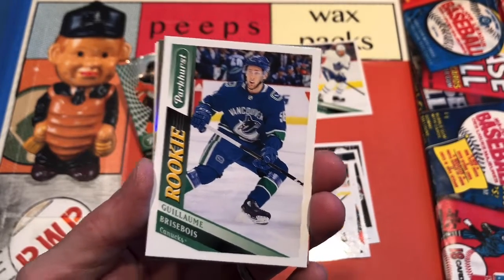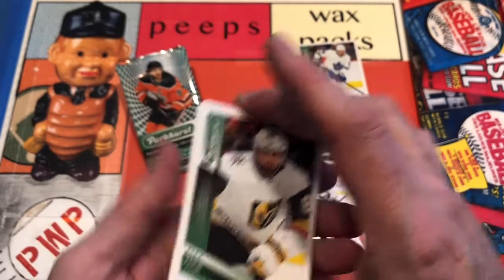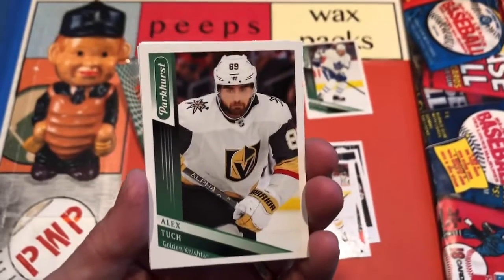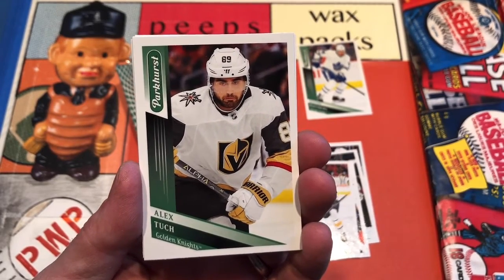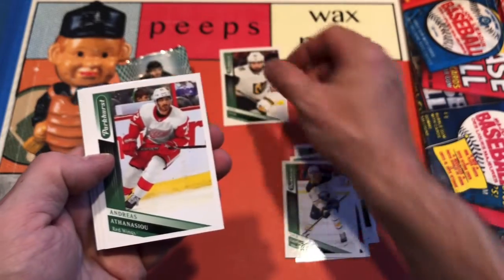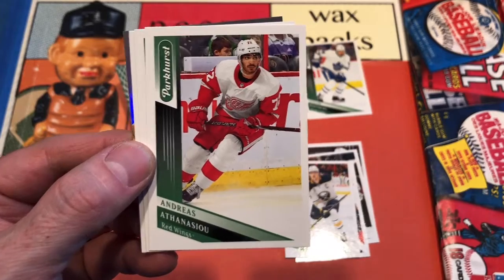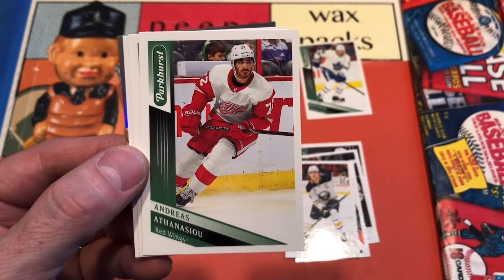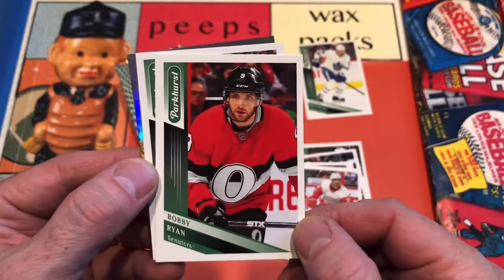Guillaume Brisbois rookie card for Vancouver. We're going to put that behind and hide the foil. And it's all good for Alex Tuch — let me know, Tuch or Tuch. Andrei Athanasiou — Athanasiou is what I'm trying to say. Bobby Ryan tonight for the Ottawa Senators.